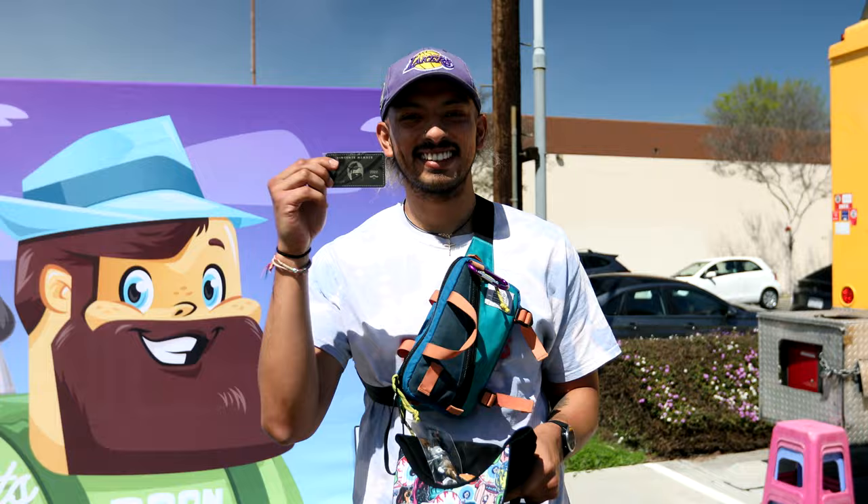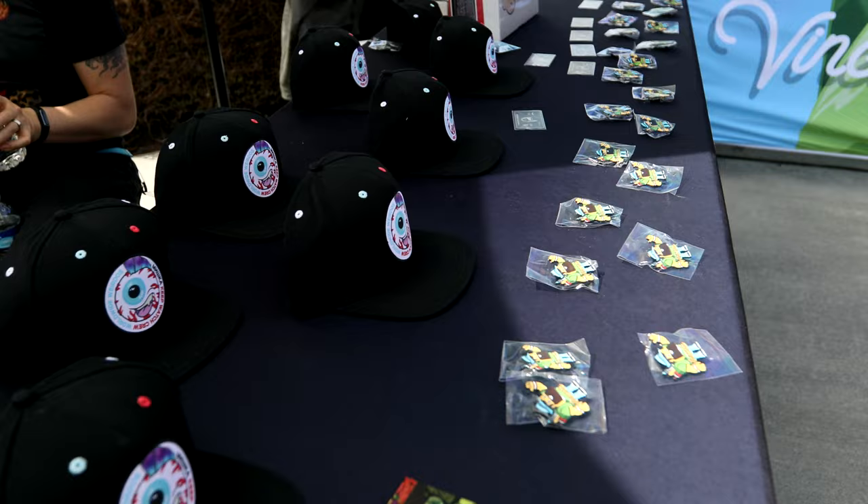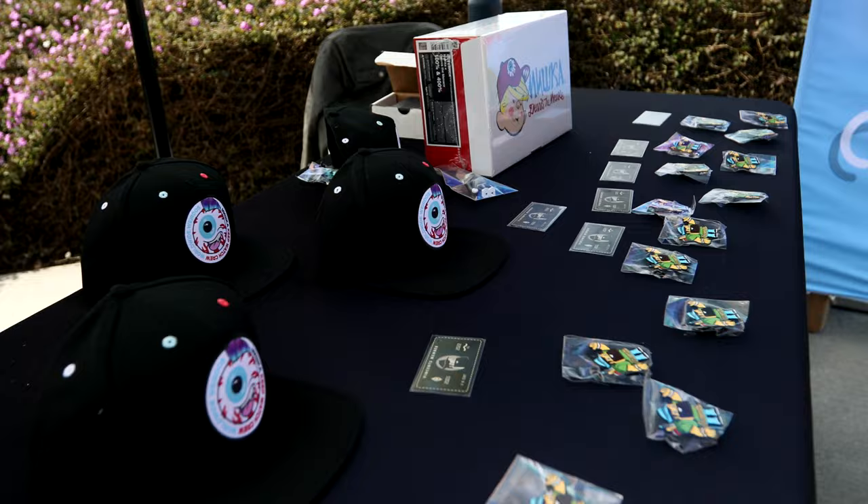Vincent holders get access to all the free food available. We also have things like the Vincent black card, plus pins, stickers, and other little things. We also teamed up with Mishka to provide holders a free Mishka hat at the event, which is really cool.